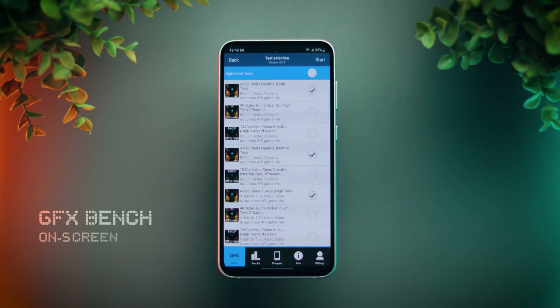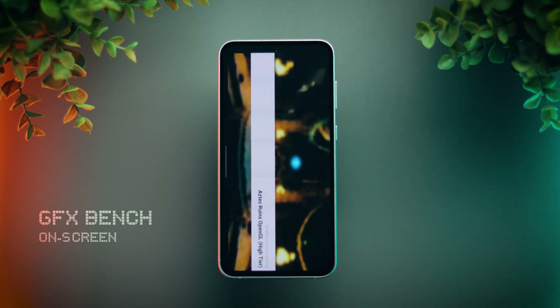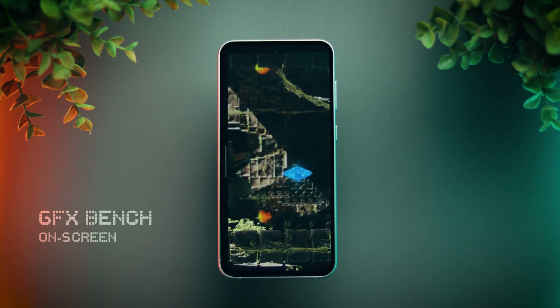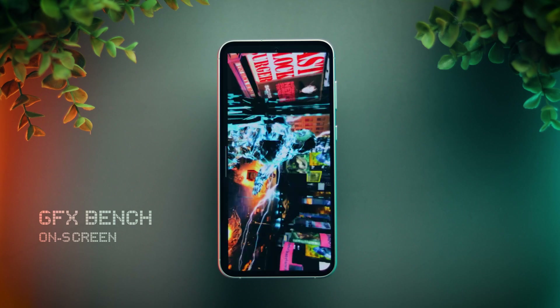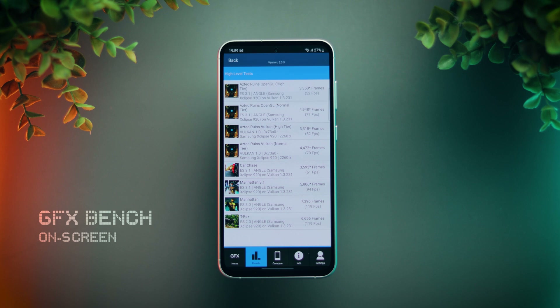Moving to GPU-focused tests. First is the GFX benchmark — I'm running all the on-screen tests. All the tests are done and that's a pretty good result. Other than Aztec Ruins high tier, the framerate was above 60fps in all tests. This is slightly lower than Snapdragon 8 Gen 1, which can get 60fps in Aztec Ruins high tier.